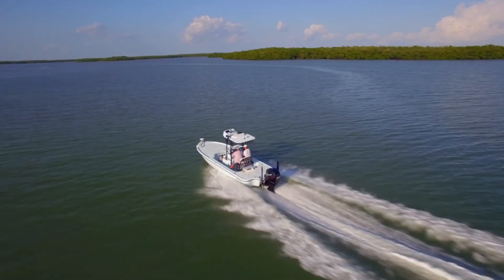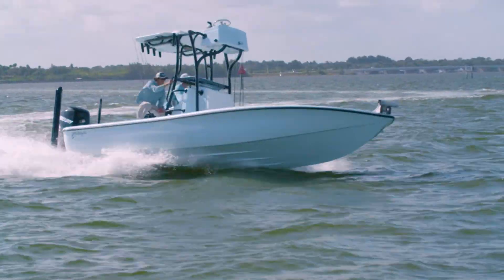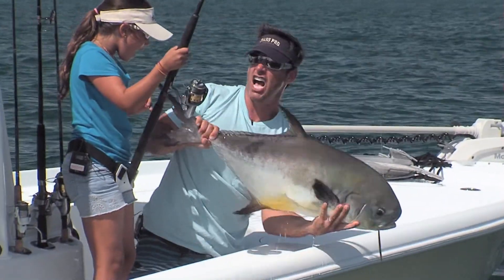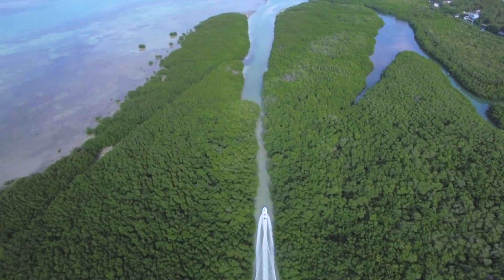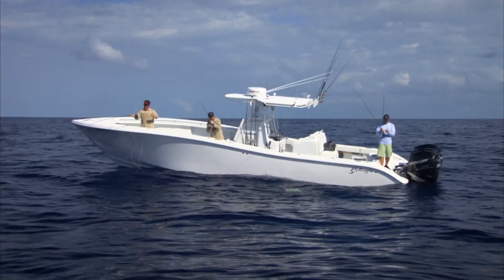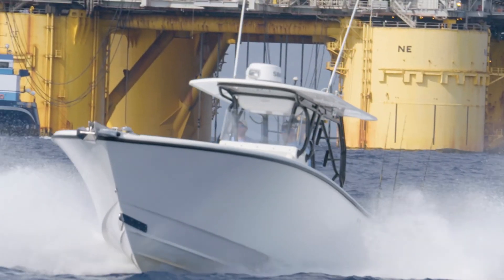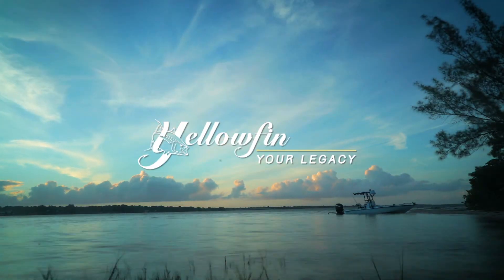Our favorite memories come from days spent on the water with family and friends. And since 1998, Yellowfin has been committed to helping families spend more time together boating and fishing. Yellowfin builds the highest quality boats in sizes from 17 to 42 feet, with legendary attention to detail and designs that give you the ultimate in style and performance. Owning a Yellowfin makes a statement, signaling to the world that you'll accept only the very best.